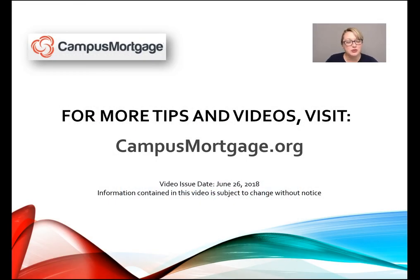That concludes part two of this three-part video series. Thanks so much for watching. For more tips and videos, please visit campusmortgage.org to look for their weekly mortgage video tips designed for all mortgage professionals, including underwriters, loan officers, processors, closers, and post closers. Have a great day — we'll see you next time.